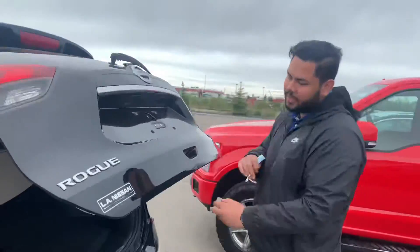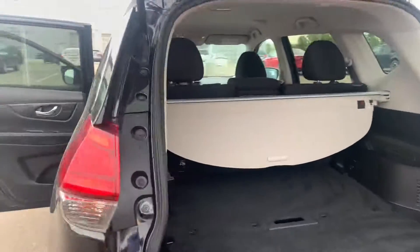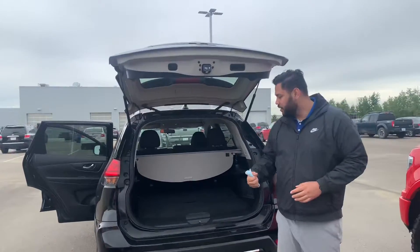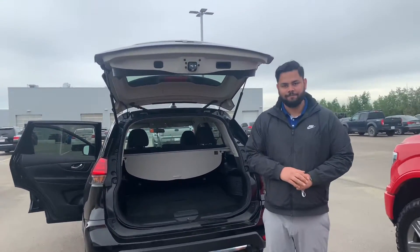In the back, backup camera tucked away right there, and of course your drive height system. Let me know what you think of this — we just got it in, so if you want to come down and be one of the first people to test drive it, please let me know. Thanks.